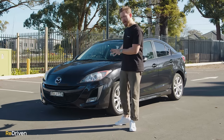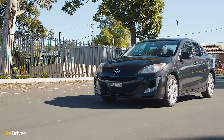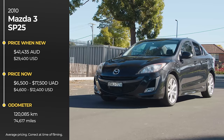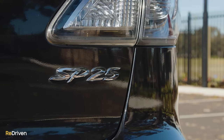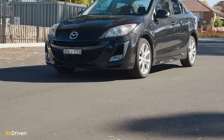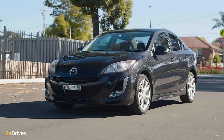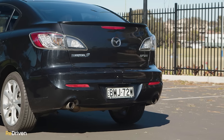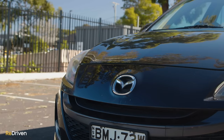Now, unlike many of this car's competitors, making sense of all the variants and the upgrades is actually pretty easy. This BL generation existed from 2009 to 2013. It has been available as a hatch or a sedan across primarily four trim specs from the base variant Neo through to our test car, the top-spec SP25. Engine-wise, all but the SP25 received a 2-litre petrol engine, while the SP25 gets a larger and more powerful 2.5-litre power plant, while a 2.2-litre turbo diesel was also introduced during the life cycle.